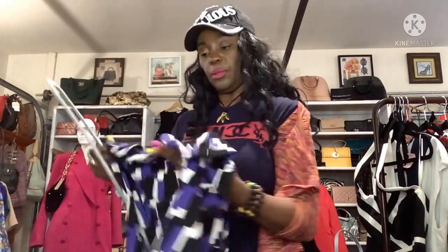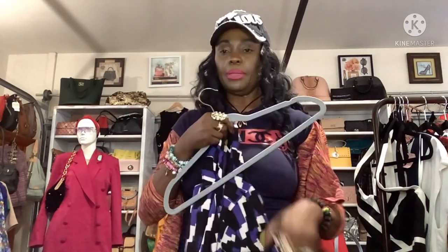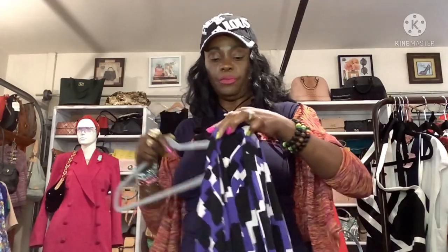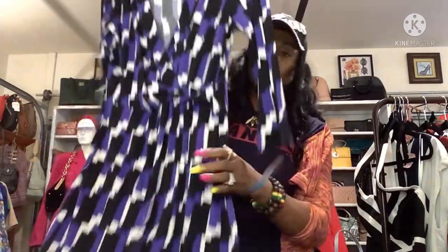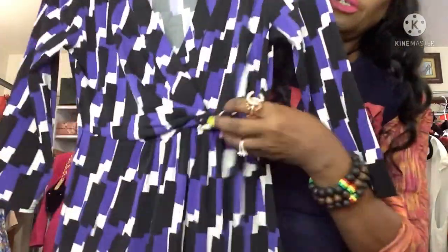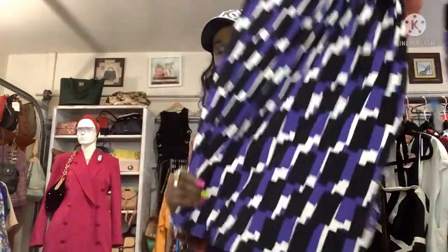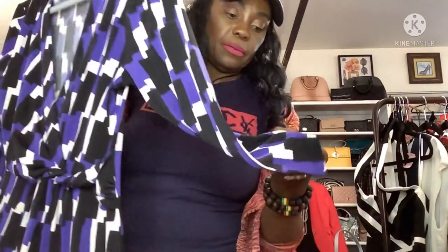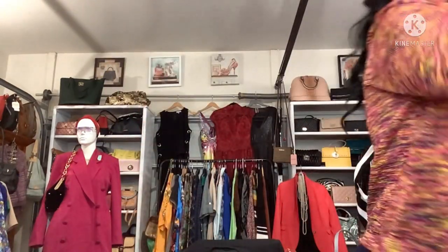I also got this beautiful Banana Republic dress — size medium, little V-neck, classy number good for work or church. It almost looks like a Diane von Furstenberg wrap dress, but it's Banana Republic. That was $8.99, no sale on that one.